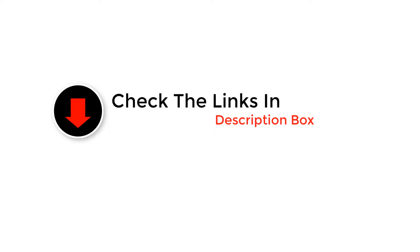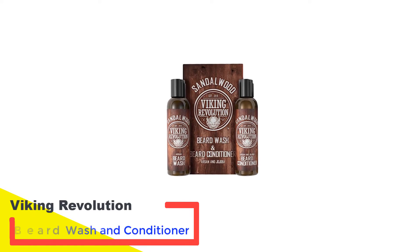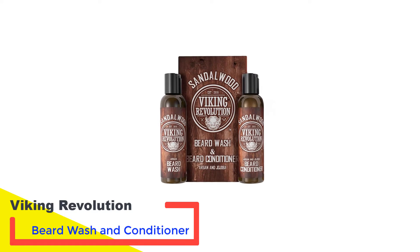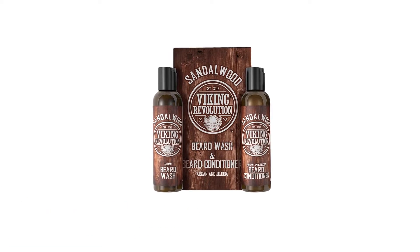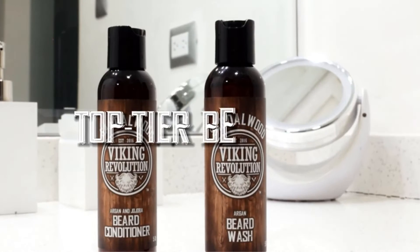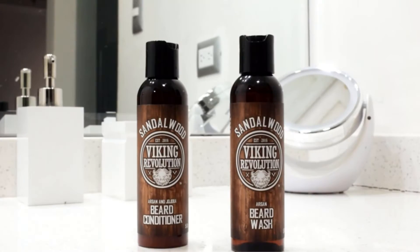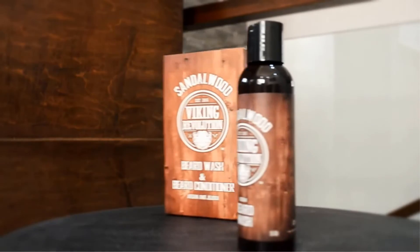Here are the top picks for the best men's beard shampoos and washes. Number 1: Viking Revolution Beard Wash and Conditioner. Viking Revolution Beard Wash and Conditioner has been designed for guys with thick, coarse facial hair that seems impossible to tame. This beard wash is made with argan oil and the conditioner has both argan and jojoba oil, which work to cleanse and soften for a stylish finish.